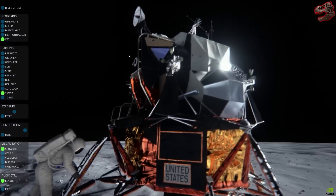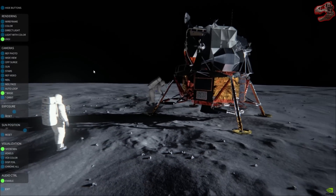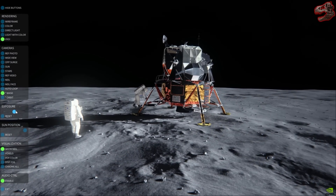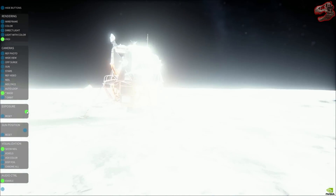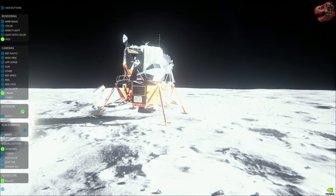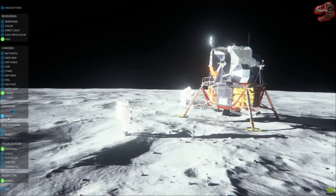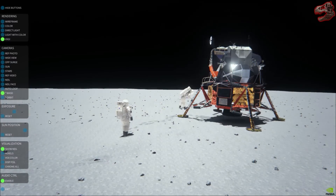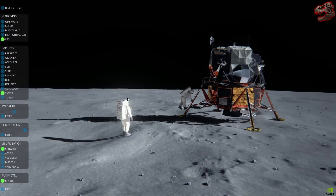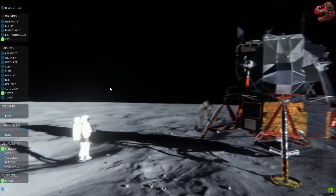We have acquisition of signal from the LEM.